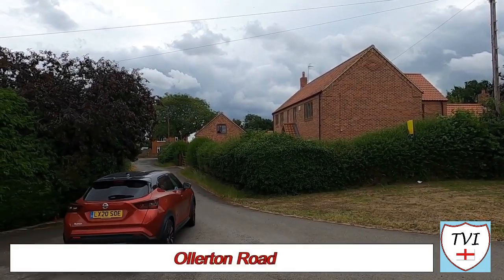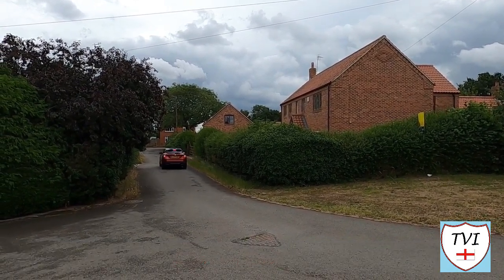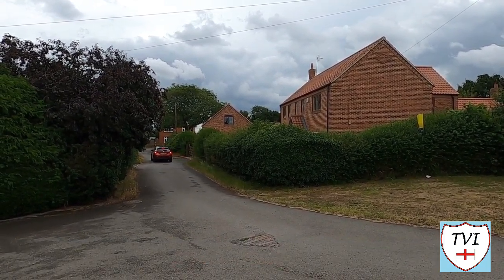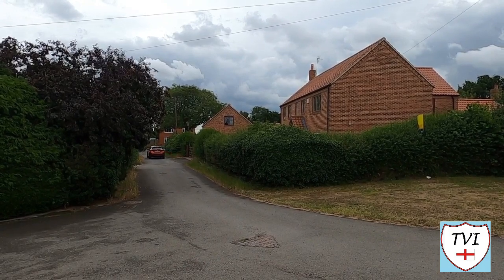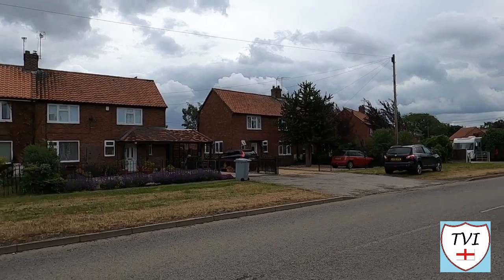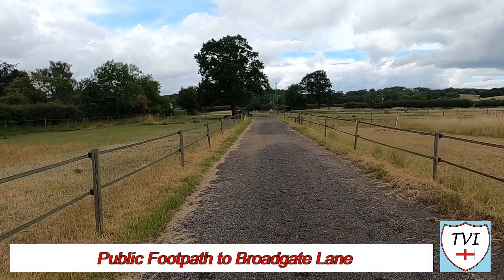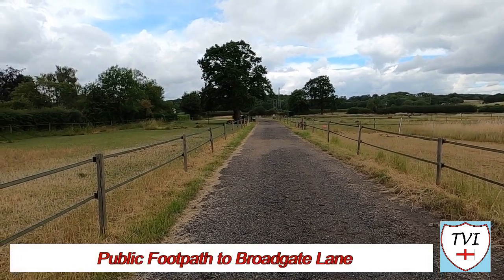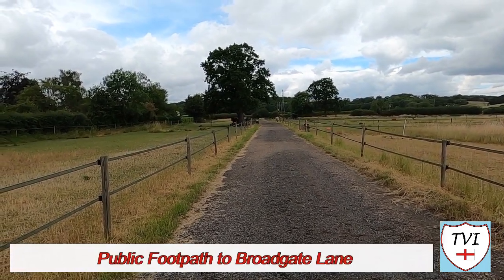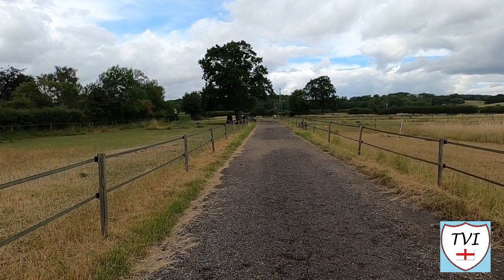For our amble around Kellam we need to get the residential areas out of the way first, because the main body of this video will focus on the hall. This is Ollerton Road leading north away from Kellam. This might look like a farm track or some kind of private road but it's a public footpath which runs between some horse fields. It'll take us to Broadgate Lane.